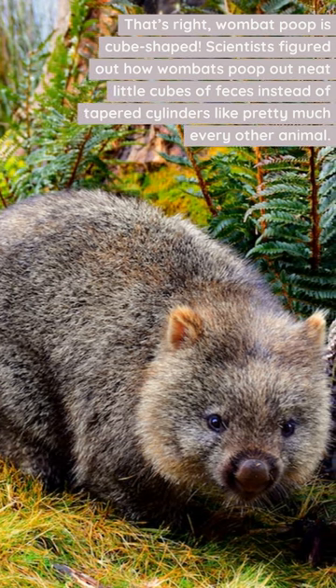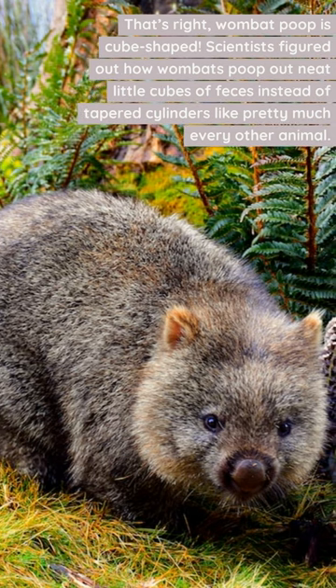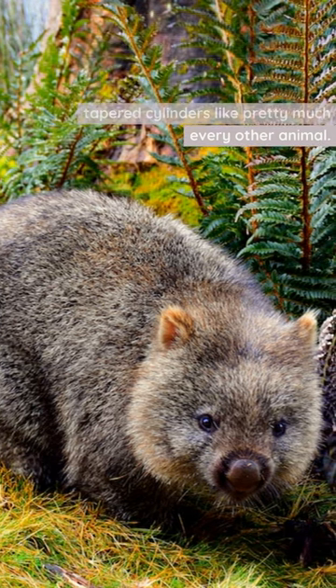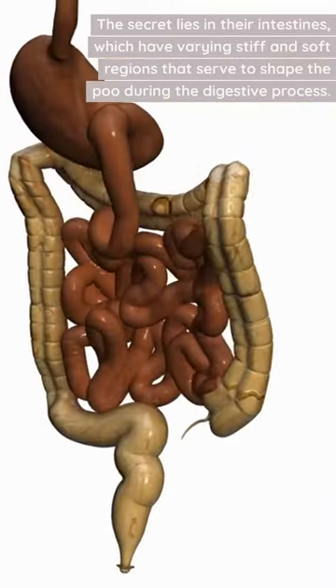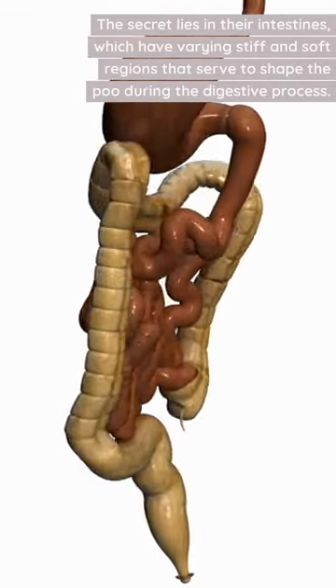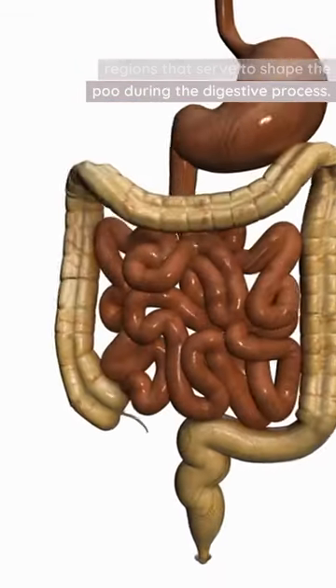Scientists figured out how wombats poop out neat little cubes of feces instead of tapered cylinders like pretty much every other animal. The secret lies in their intestines, which have varying stiff and soft regions that serve to shape the poo during the digestive process.